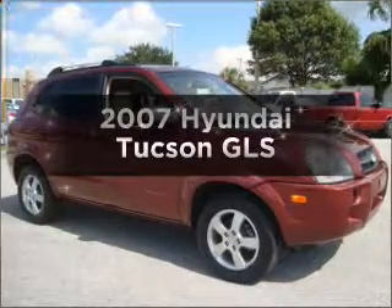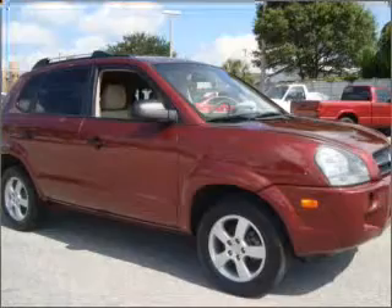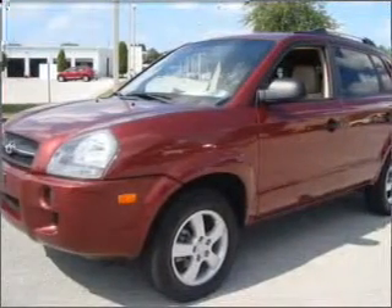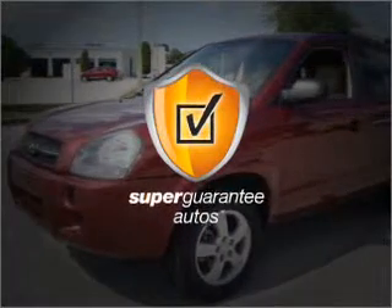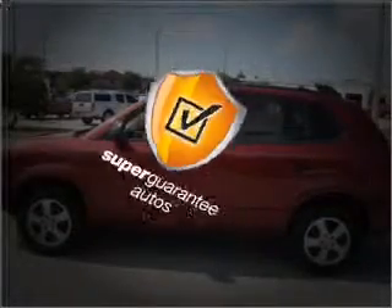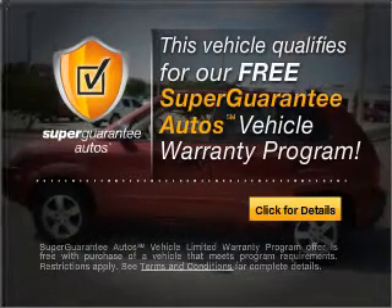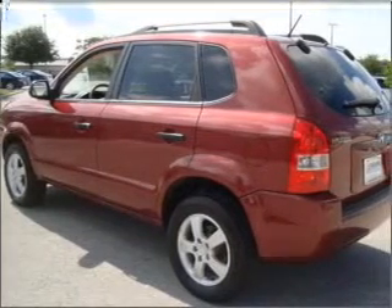Get noticed in this 2007 Hyundai Tucson. Travel the roads in style and comfort in this great vehicle. With an efficient four-cylinder engine that responds smoothly to its automatic transmission, this vehicle qualifies for our free Super Guarantee Autos Vehicle Warranty Program. Buy a vehicle and get a free warranty from us only at everycarlisted.com. Premium wheels lend a distinctive appearance.